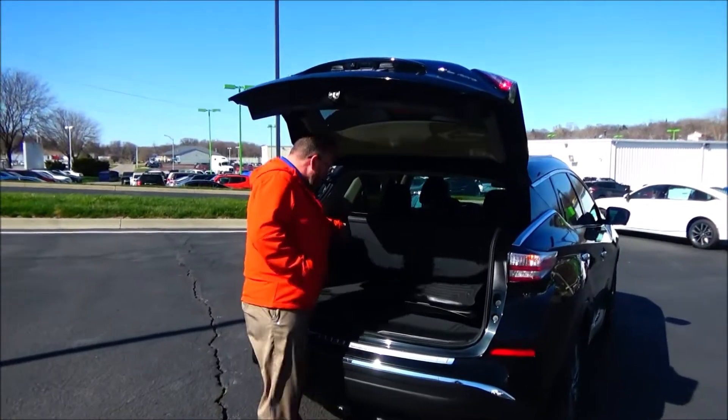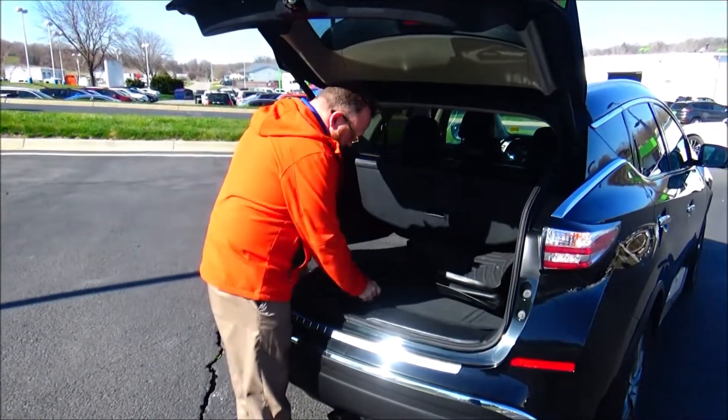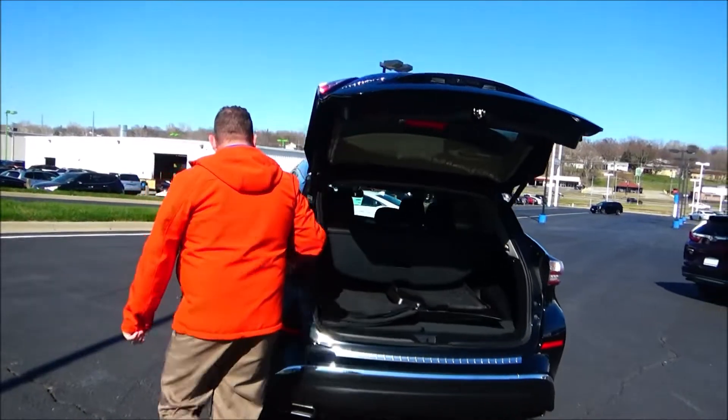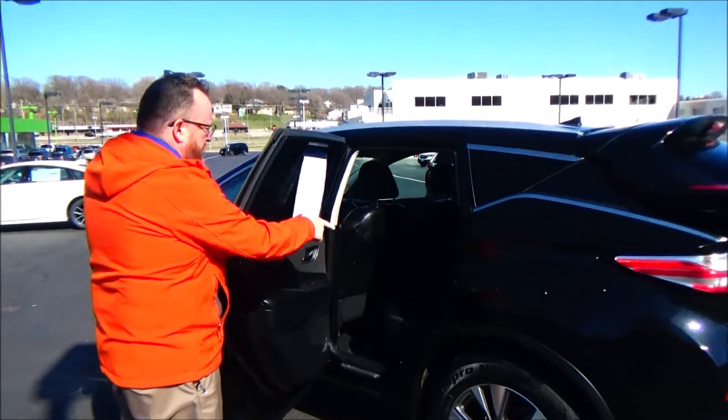60/40 fold-down seat, cargo area cover, carpeted and WeatherTech all-season mats, spare tire, jack and tools underneath, power outlet in the back. The Murano is a five-passenger vehicle with lots of leg room, flat floor, and a center armrest with cupholders.